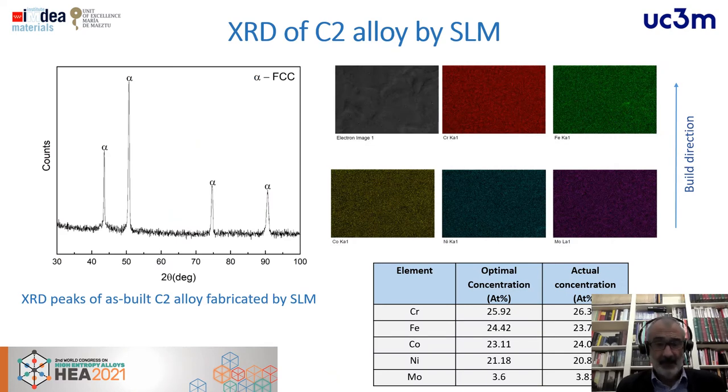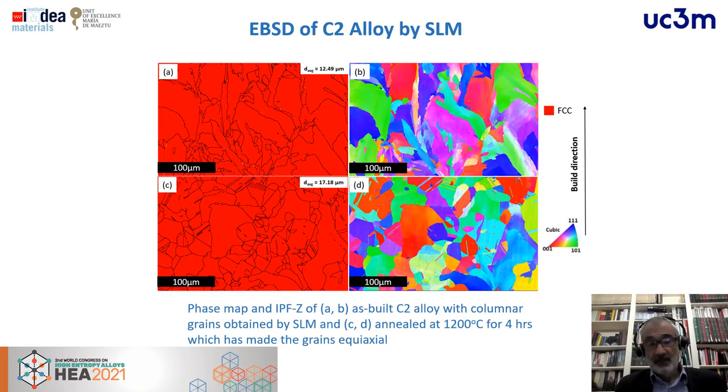For SLM, after the process we obtain directly the fully FCC phase. Annealing can homogenize the size and distribution of grains. The upper slides show the as-built material without annealing, and the bottom shows the annealed sample. Even in this case, the average grain size is smaller than that of the equivalent cast alloy.